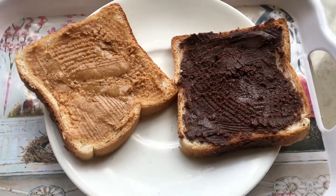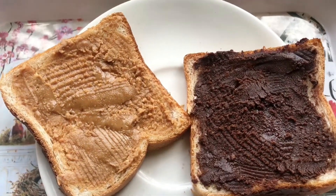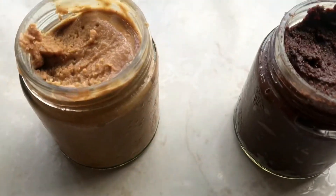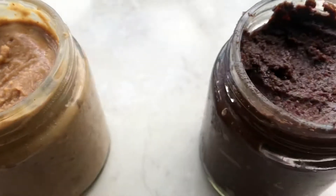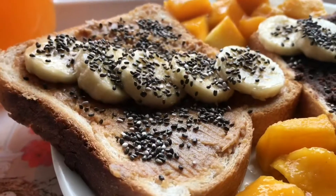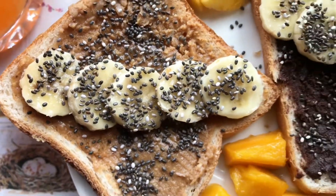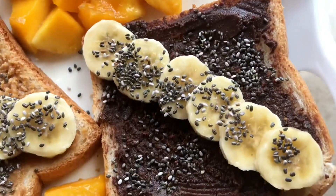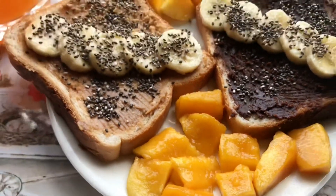Good morning! After refrigerating it overnight, it looks like this — can you differentiate anything between market peanut butter and these homemade peanut butters? No, right? And this is how I love to eat peanut butter with bread — with some freshly sliced bananas, mangoes, or any seasonal fruits, and I add chia seeds on top of it.